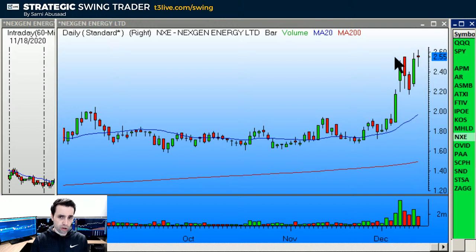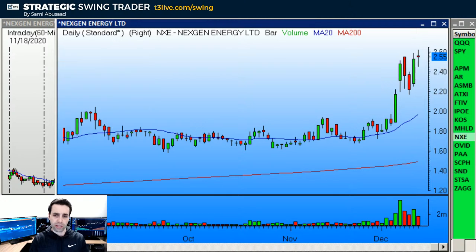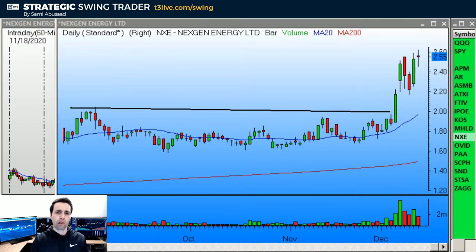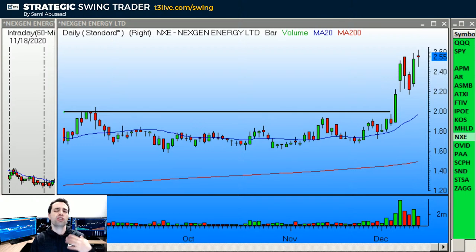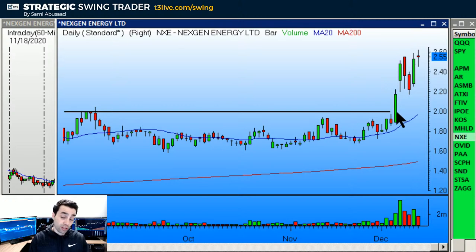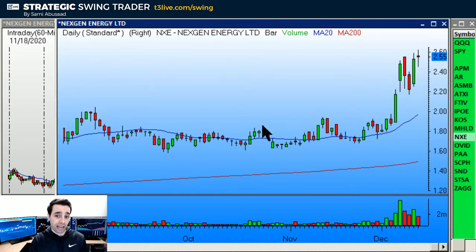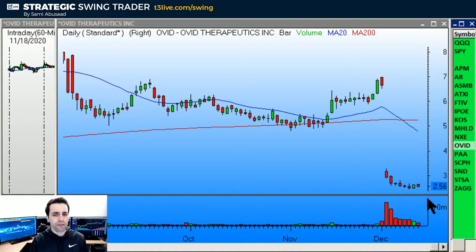NXE is similar to AR and KOS — it had the breakout already and now has a wide-range igniting bar and narrow range bar. Long above it, stop below it. What's beautiful is the long base the stock broke above. Now, did I see it when it first broke out? No, I didn't have it on my list. That's why I'm trying to chase it through the 1-2-3 setup, but to tell you the truth it's not one I'm going to play on Monday — I'll just be watching it. I love that initial base breakout.